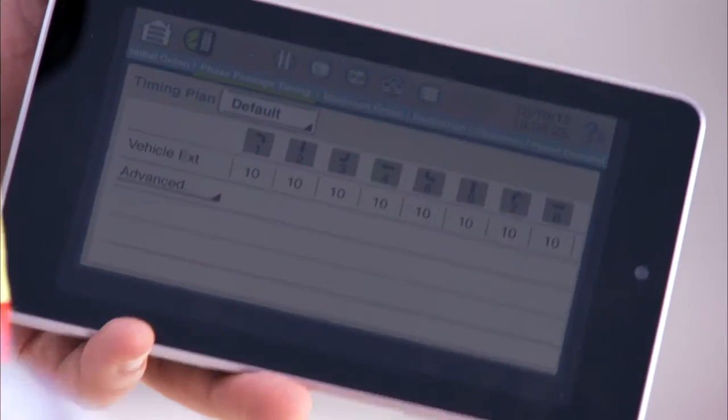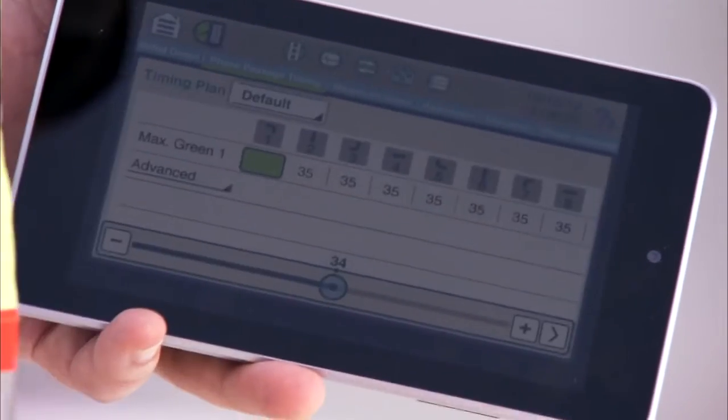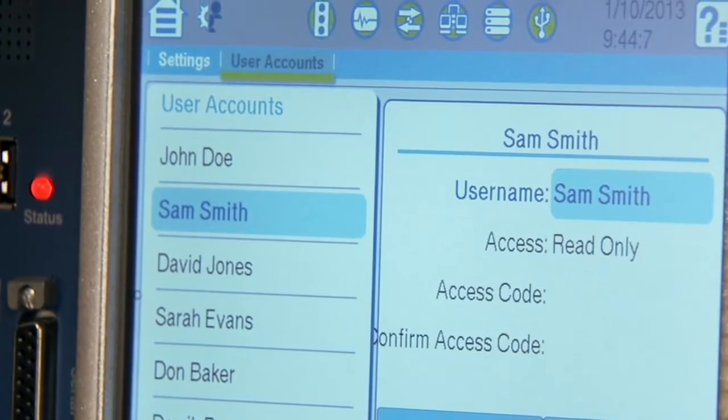So with Cobalt, we had to look beyond our industry to the new emerging technology of tablets. With tablets, we're finding users interfacing with computers like they've never done before. We've applied this same approach to Cobalt. With the touchscreen user interface and graphical representations of data, we know we have the interface to provide the future of traffic control.